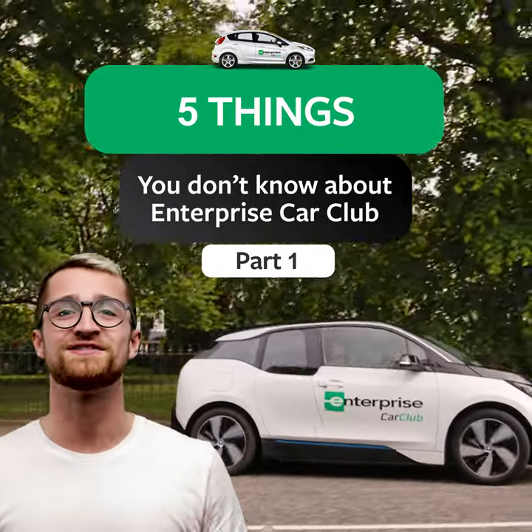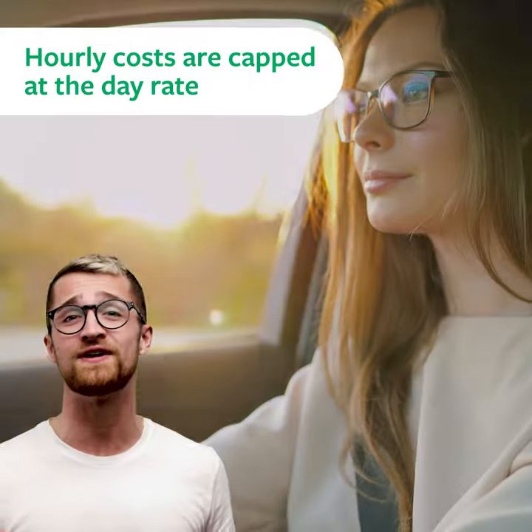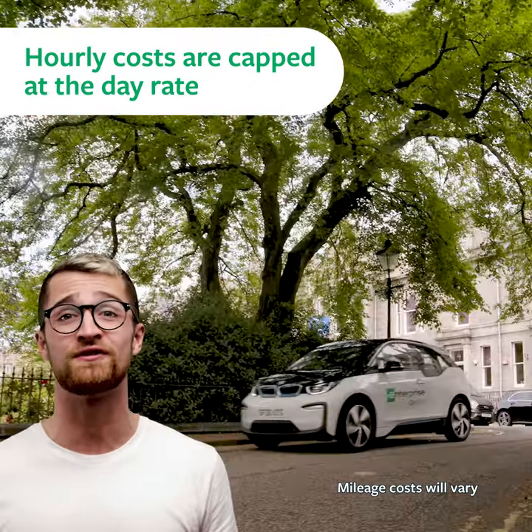Five things I bet you didn't know about Enterprise Car Club. 1. Hourly costs are capped at the day rate, so if you've had the vehicle for around 8 to 9 hours, it's probably the same rental cost to keep it for the full 24.